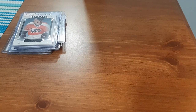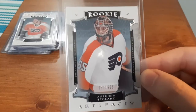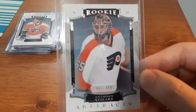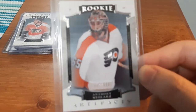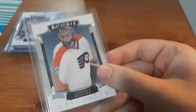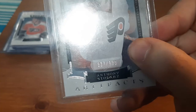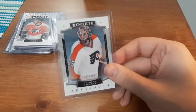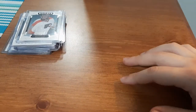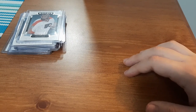My favorite one out of this whole lot is Anthony Stolarz. I believe off of eBay I've purchased his rookie card and I know I have his rookie materials card for that year. So now I have his Artifacts rookie card numbered $9.37 out of 1,000. So I have a numbered card of his — literally $4 plus $2 shipping, $6 total for 12 cards.